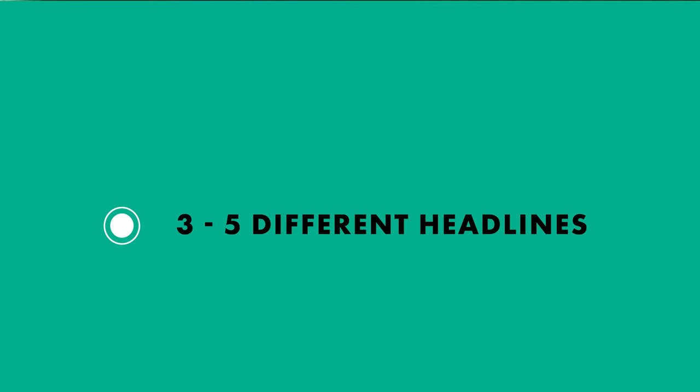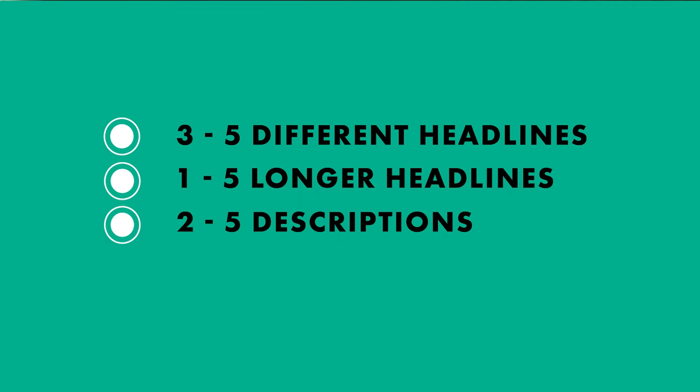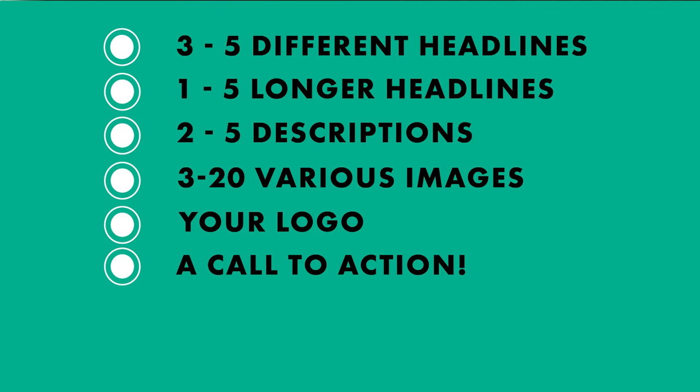Then you need to provide Google with the necessary assets. Specifically, here is what you need to provide: three to five different headlines which are 30 characters or less; one to five longer headlines which are 90 characters or less; two to five descriptions; three to 20 images; your logo; a call to action; and optionally, five videos of over 10 seconds.